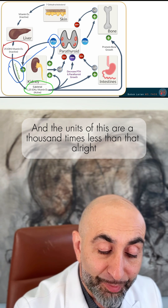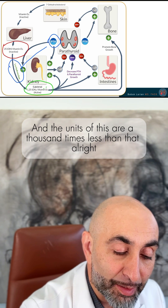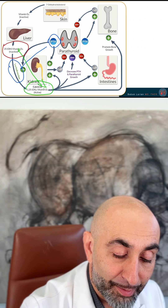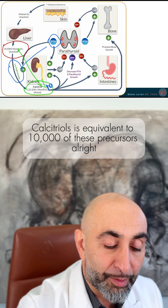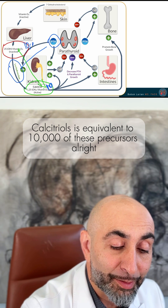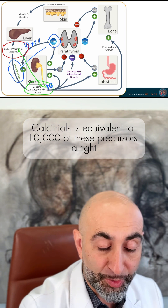The units of calcitriol are a thousand times less than the precursor. If you have 10 calcitriol, it's equivalent to 10,000 of these precursors.